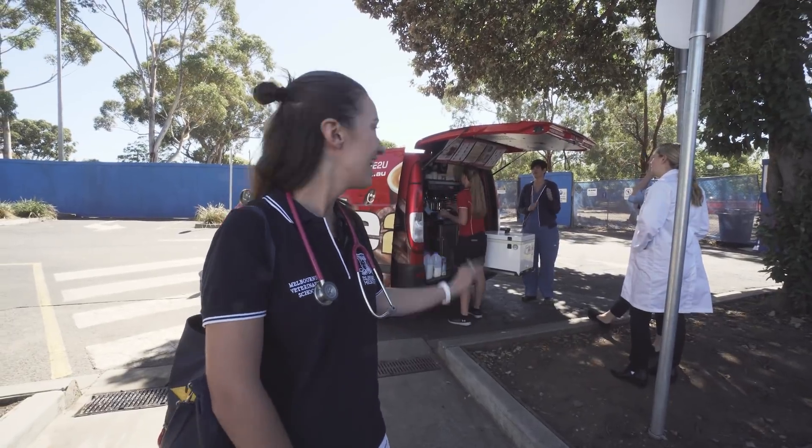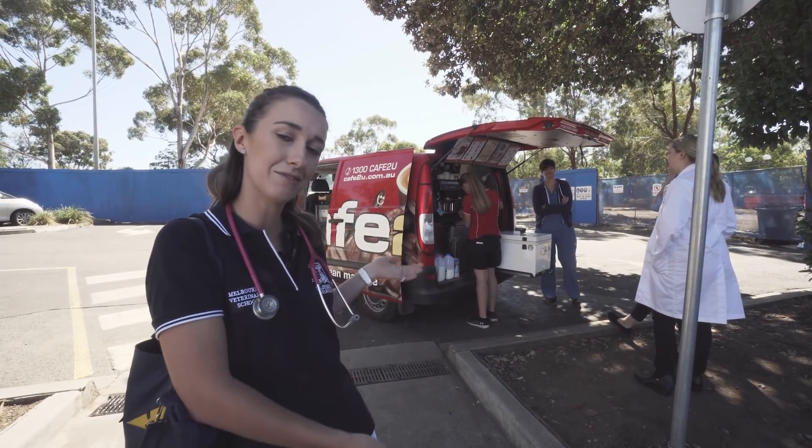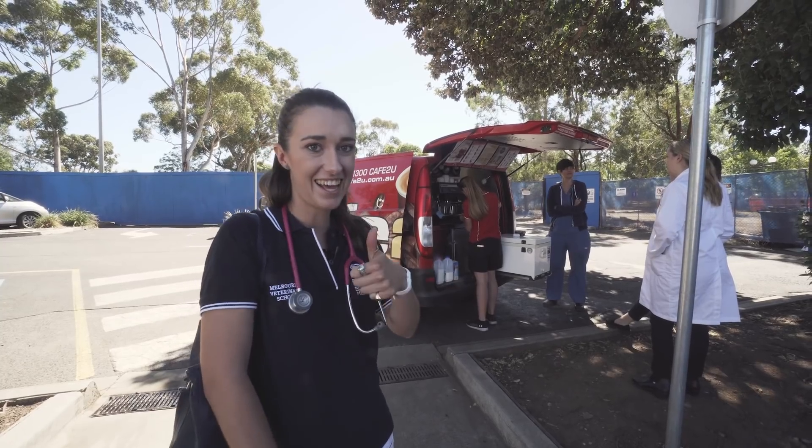This is everyone's favourite coffee van. With the new constructions we will be getting a cafe at uni, but in the meantime we have this coffee van come every single day, which cheers everyone up.